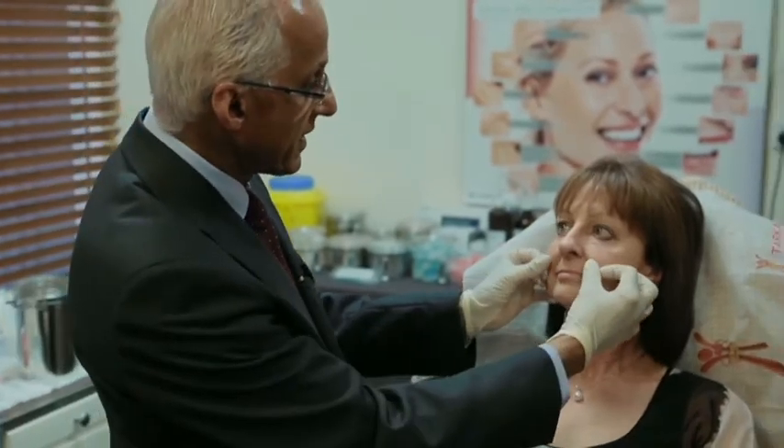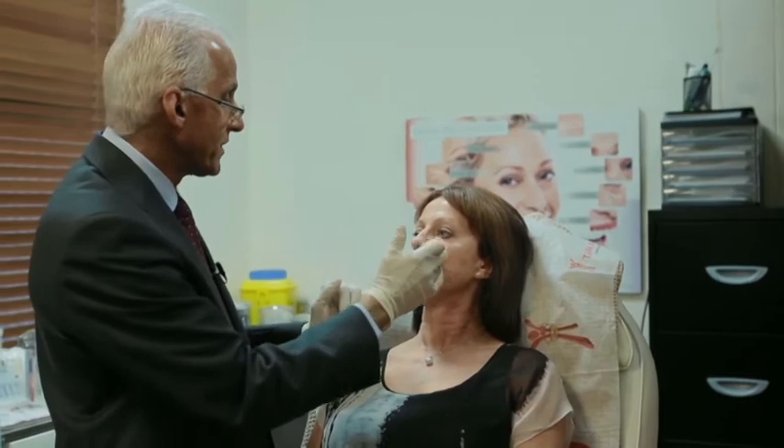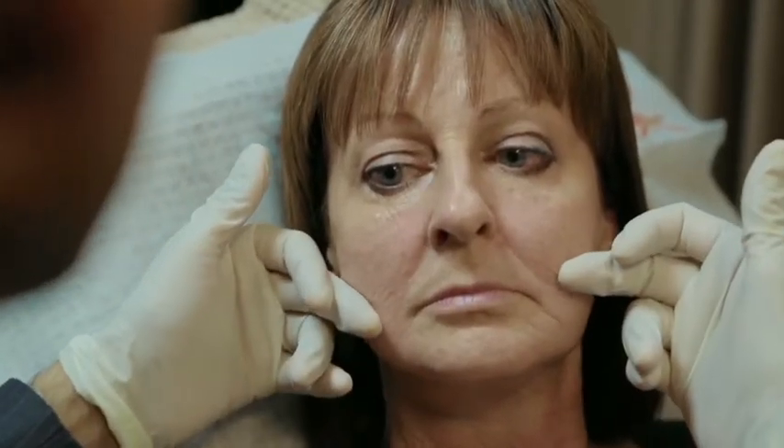We can virtually sculpt the face now and replace most of that volume loss, as I will show you on Gail here. She might need a little bit in the cheeks, the nasolabial folds, in the marionette lines. She might do a little in the top lip, and then of course the tear troughs.